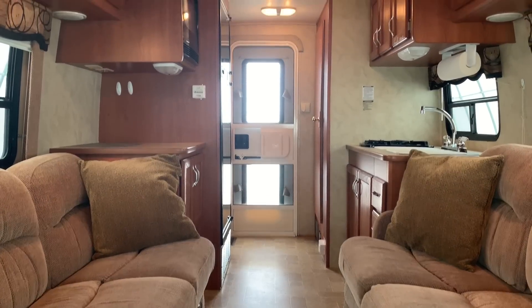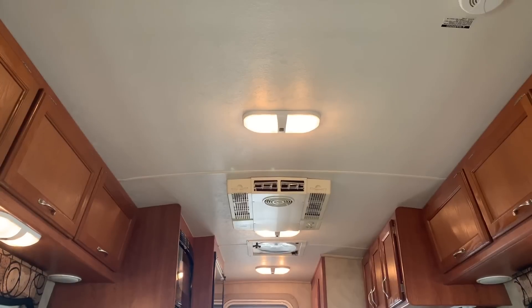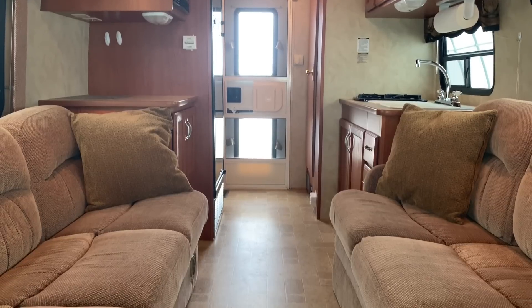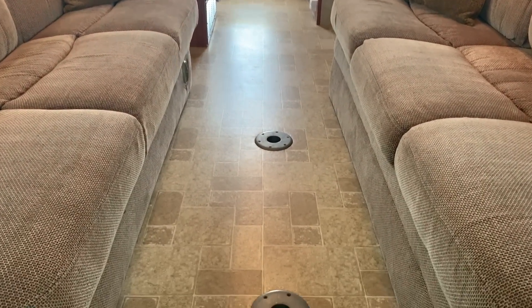All right, folks, it's time for another inside portion of today's video tour. I'm going to start up towards the front here, like always. I will make my way towards the rear and then come back towards the front. I'll try to get you a couple different angles so you can get a feel of what it's like to be inside of this RV.